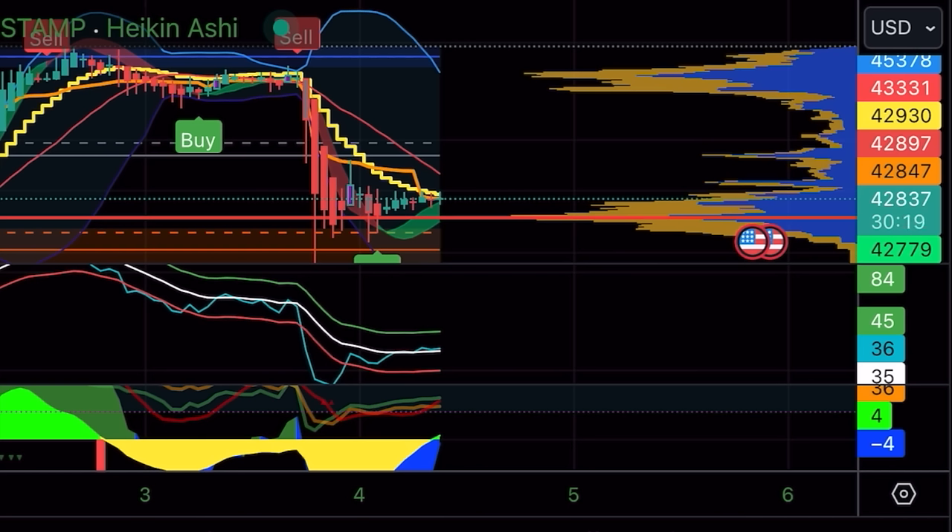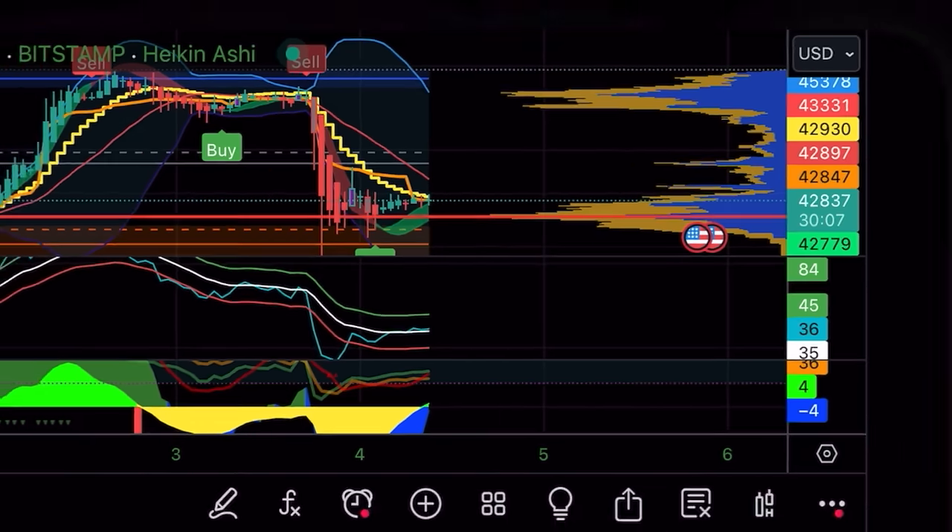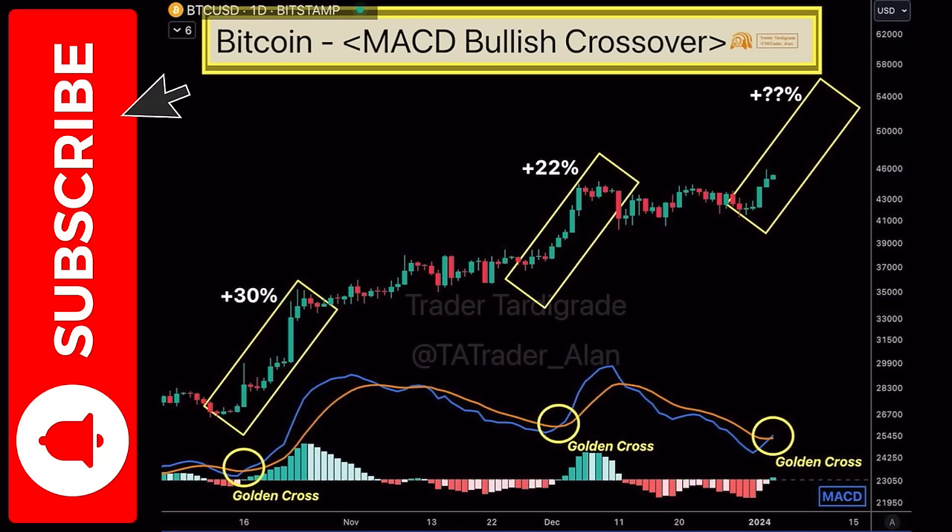Zooming out to the one-day chart, something very important is about to happen which could make this trade even way more profitable if you are patient. On the one-day chart we can see the MACD on the bottom, and we can see now that blue line crossing that red line — this is what we call a golden cross on the MACD. The last two times on the day chart we saw this MACD crossing blue above red, the first time we had a 30% pump, the second time a 22% pump. This is now the third time in the last couple of months we will see that cross again.